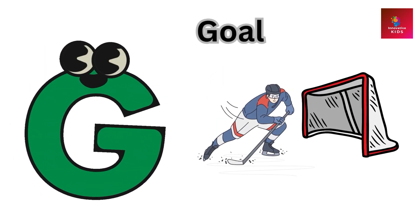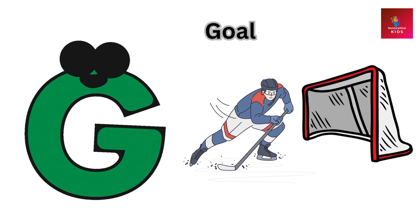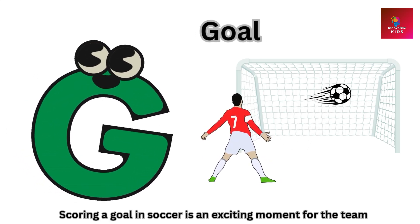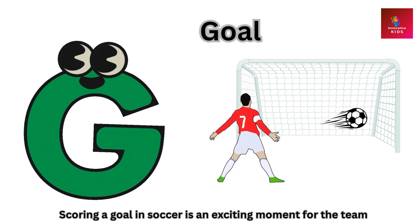G is for goal. Scoring a goal in soccer is an exciting moment for the team.